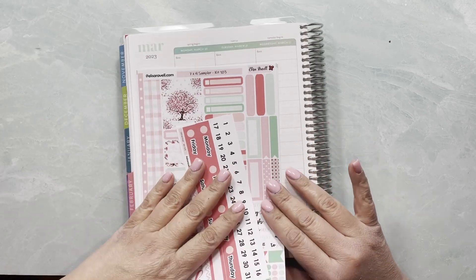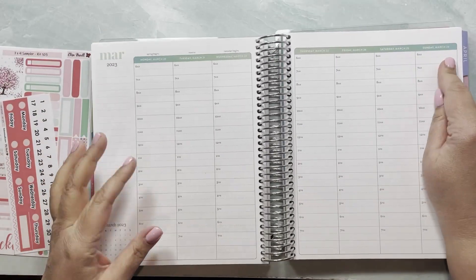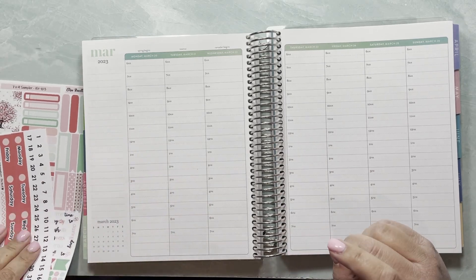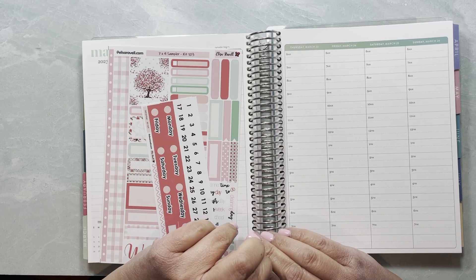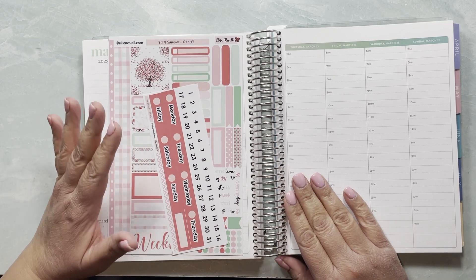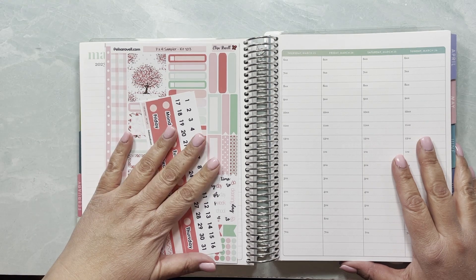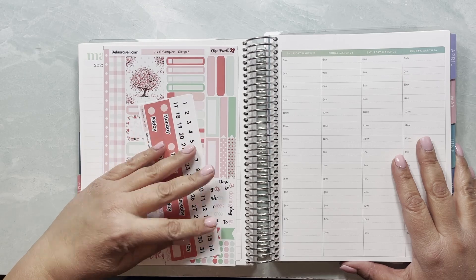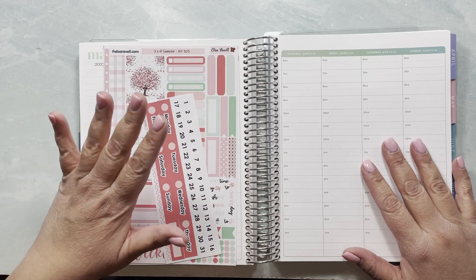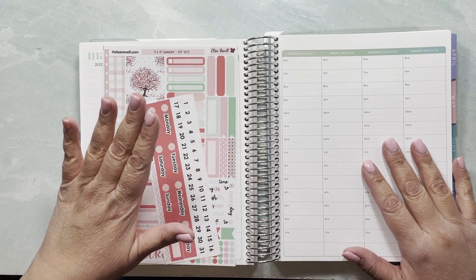Hi everybody, this is Yelly from Lisa Revelle Stickers and I'm going to be planning the week of March the 20th until the 26th on my Erin Condren Hourly. I'm going to be using kit 103 from my shop which is the cherry blossoms kit. I used to live in the DC metro area and cherry blossoms were a nice thing to see around tidal basin — it was just nice to go to DC and enjoy that.